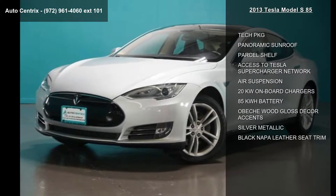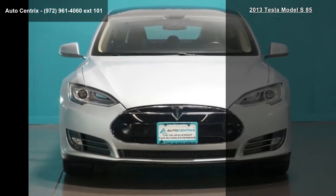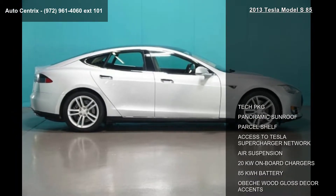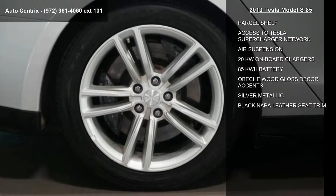Enjoy these notable features: tech package, panoramic sunroof, parcel shelf, access to Tesla supercharger network, air suspension, 20kW onboard chargers, 85kWh battery, and obequid gloss decor accents in silver metallic.